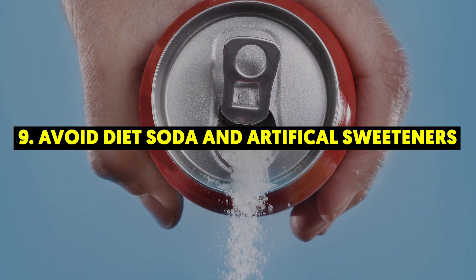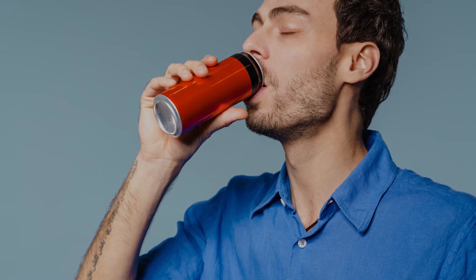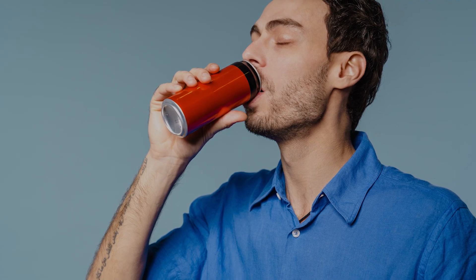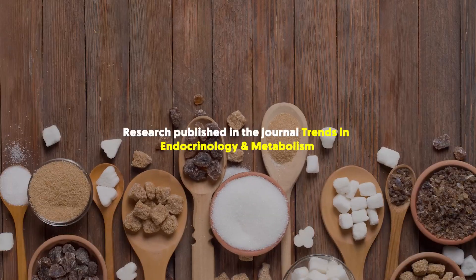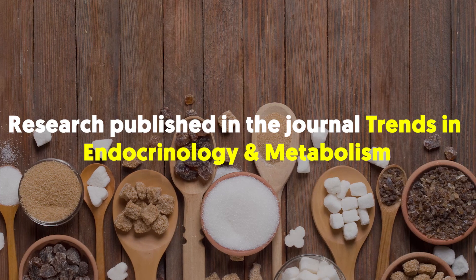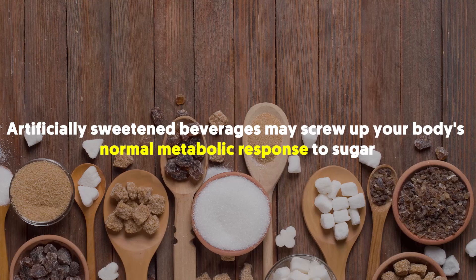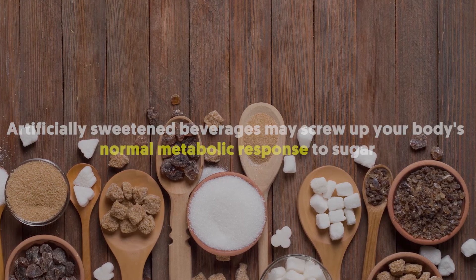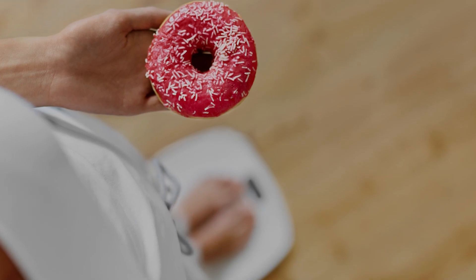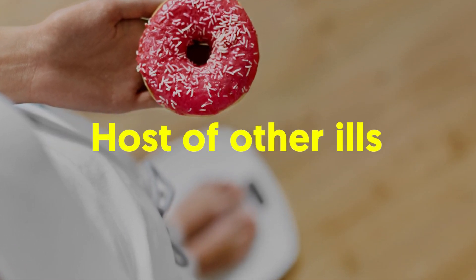9. Avoid Diet Soda and Artificial Sweeteners. Although some soda has zero calories, drinking diet soda may yet play havoc with your goal of having a flat belly. Research published in the journal Trends in Endocrinology and Metabolism shows that artificially sweetened beverages may screw up your body's normal metabolic response to sugar, actually increasing appetite. Increasingly, diet drinks are being linked to weight gain, metabolic syndrome, and a host of other ills.